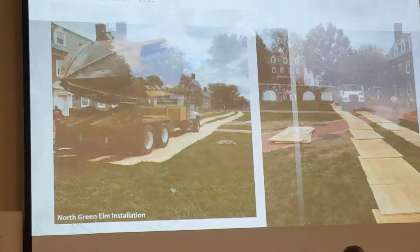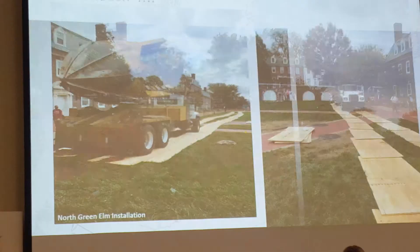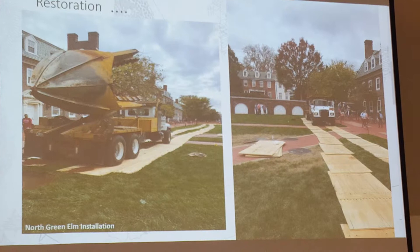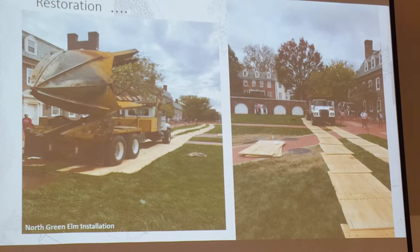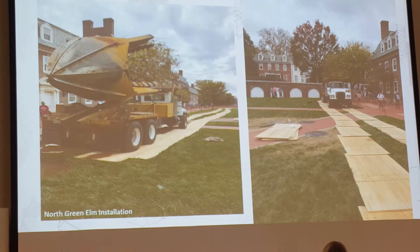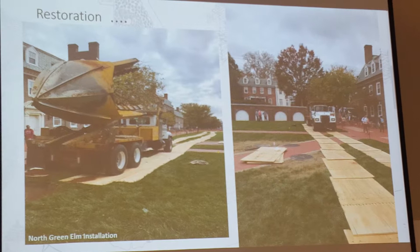Likewise, this image is from the North Green. Many of you may remember a couple of summers ago that the area between Delaware Avenue and Main Street was completely ripped up with 50-foot-wide swaths of trenching and huge steam pipes going in — very similar to what's going on out here on the South Green right now. But the goal was always to put it all back and lay fresh sod down.